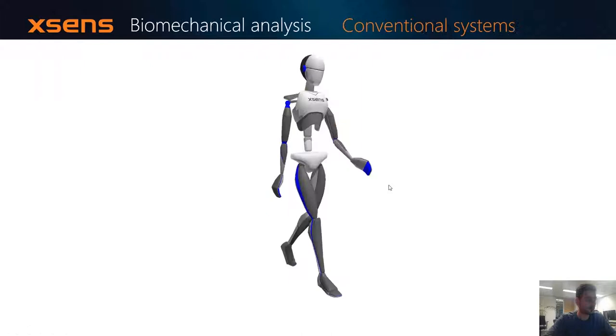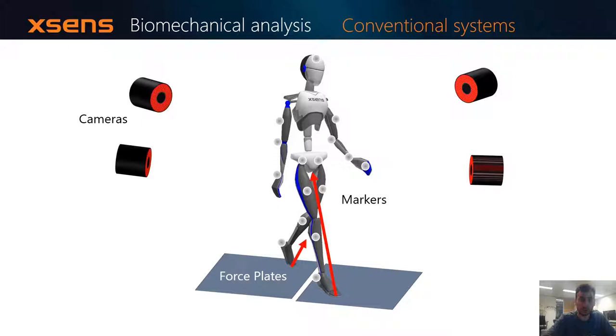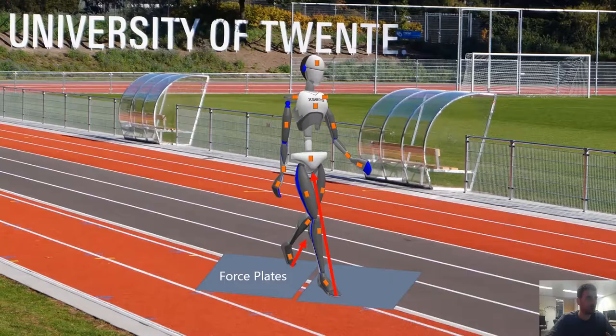Traditional biomechanical analysis systems contain a set of cameras tracking a number of optoreflective markers mounted on the subject's skin, in addition to force plates which record the ground reaction force and moments. Xsens has been working for many years to remove the dependency on external cameras in order to assess human body kinematics using only inertial measurement units. However, even though we can do kinematic analysis outside the lab, we still can't do fully biomechanical analysis including kinetics, due to the fact that we are dependent on force plates.